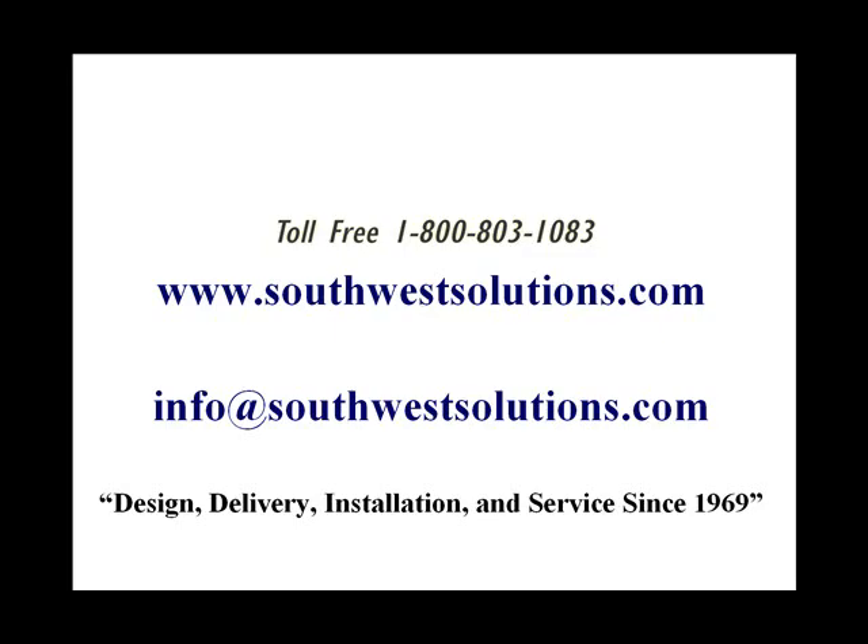Want to learn more? Visit our website at southwestsolutions.com. We've been designing, delivering, and installing these systems since 1969.